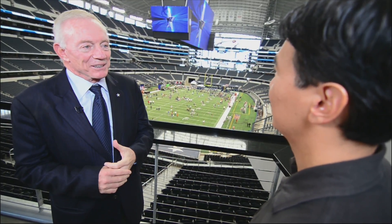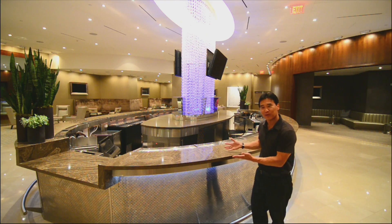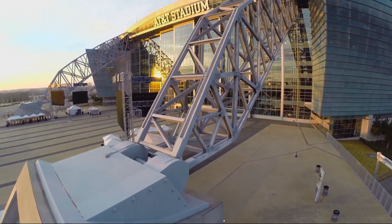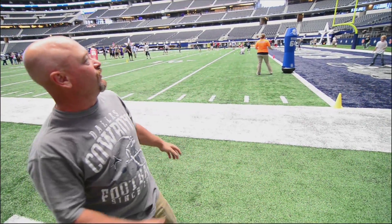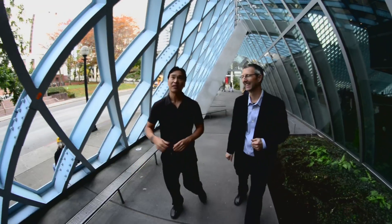None of us knew what it was going to be until we jacked it up there. You see this? It's a football. It's amazing — the eighth wonder of the world.